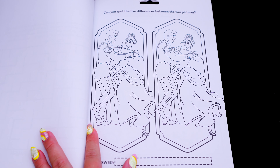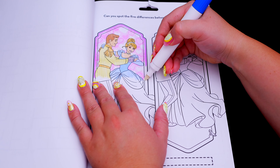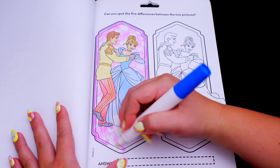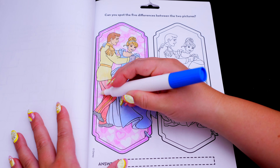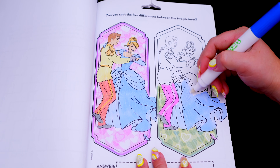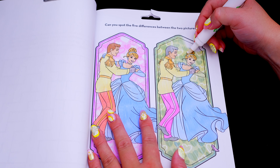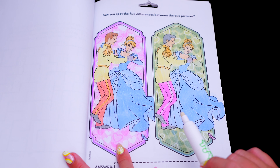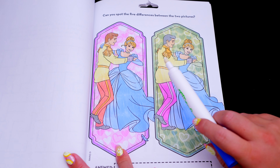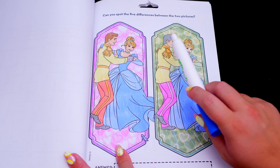Can you spot the five differences between the two pictures? Let's do it! So the first difference I see is the prince's pants are different colors. And Cinderella's glass slipper is also different — that's two. Her gloves are different, that's three. And her earrings are also different colors, that's four. And the prince has different colored hair, that's five.